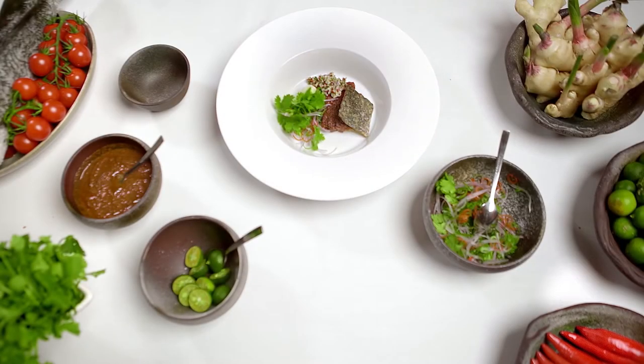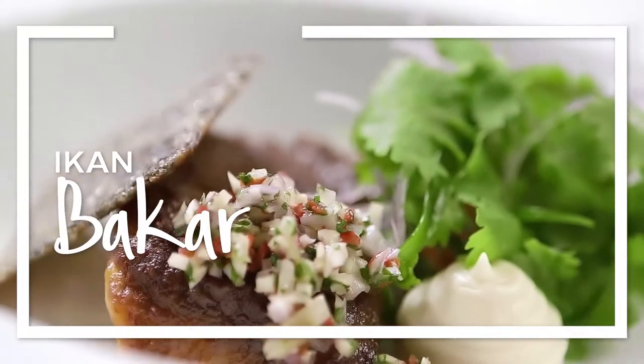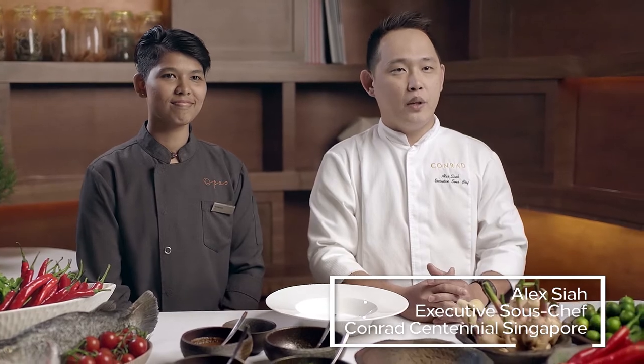Tonight, I would like to introduce the ikan baka, which is from Malaysia and Indonesia. Hello everyone. I'm Alex, I'm from Conrad, Singapore. And I'm Radimala from Hilton, Singapore.